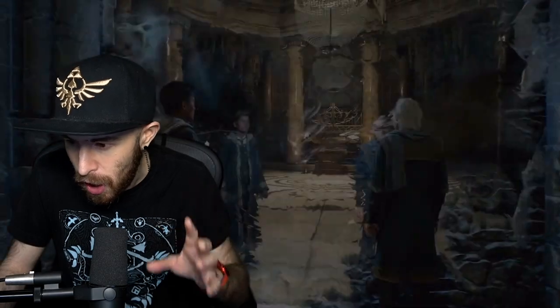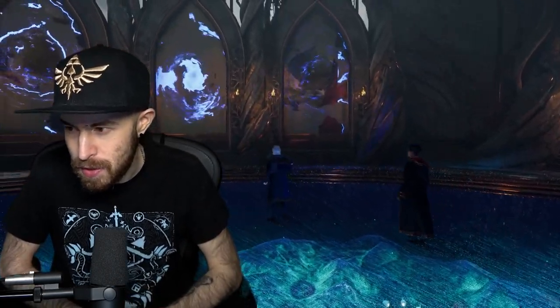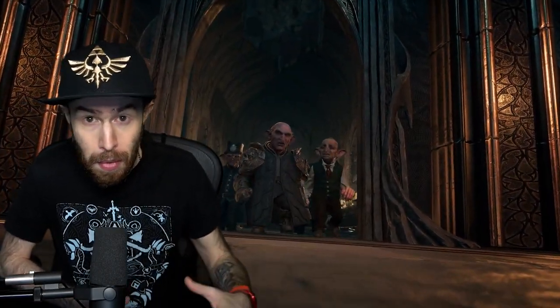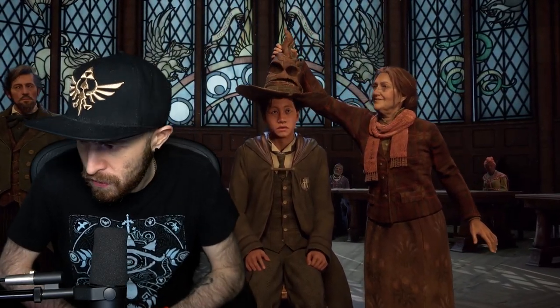Let's talk about the Hogwarts Legacy Collector's Edition. The last time we talked about it was the unboxing reveal — it looks really cool. They have this technology where you plug it in and the wand floats on top of the book, which is really cool. The price just came out because pre-orders went live August 25th, and we've officially seen the actual price.